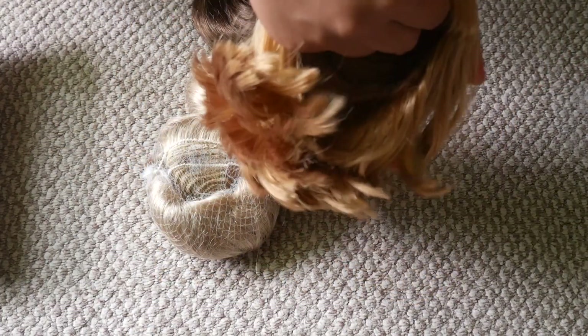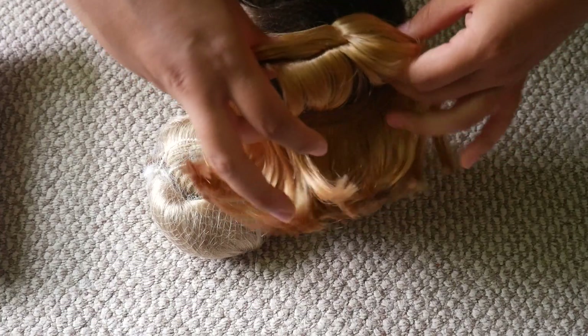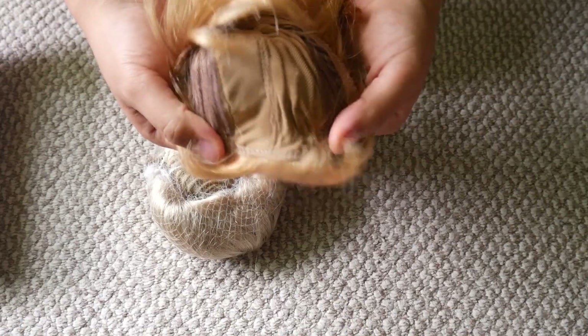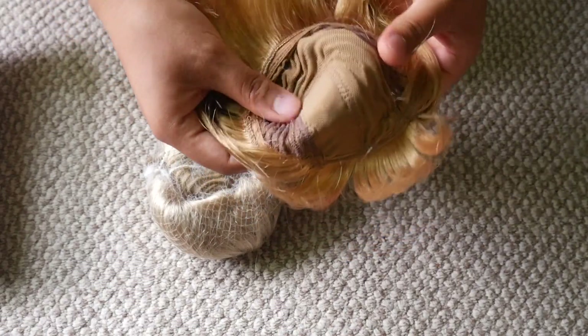And now I have her wig, so it's super cute. It very much seems like American Girl hair. And this is the inside of the wig cap if you are curious.